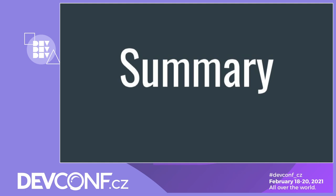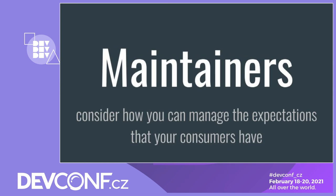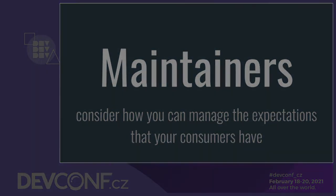My key closing thoughts are that as a consumer, the key way to reduce your risk of consuming open source is to contribute back to the open source projects you're depending on. I also believe the key challenge as a maintainer is to manage the expectations that your consumers have. Thank you.